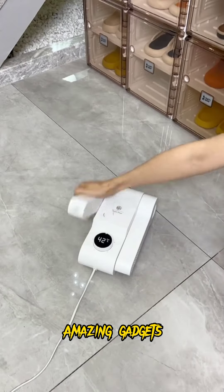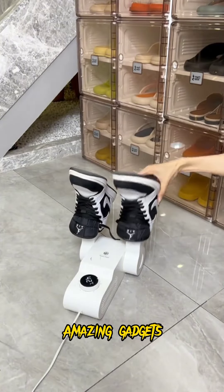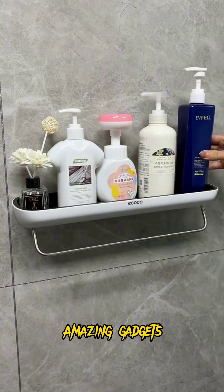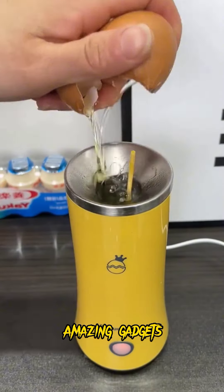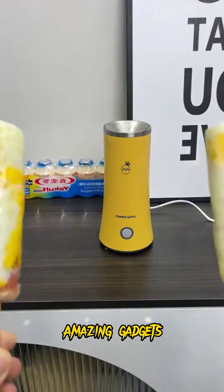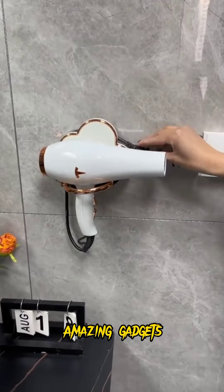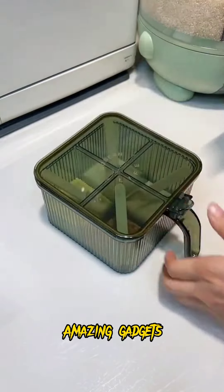We've got this box where you can put your masks and this shoe dryer, it's really cool. We've got this one you can use for dispensers and this tool you can use for eggs. It's really cool. We've got this one you can use for your hair dryer.